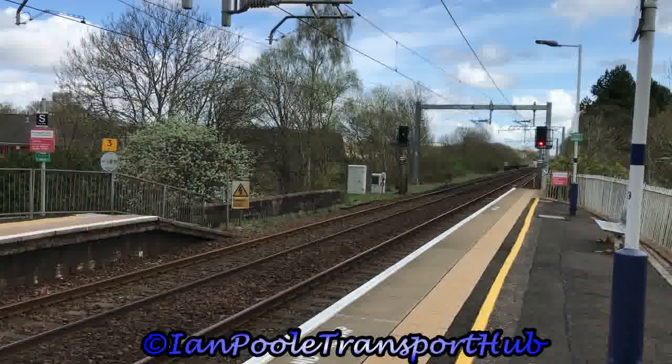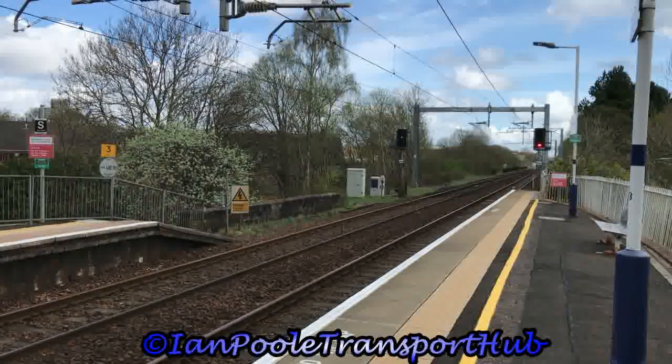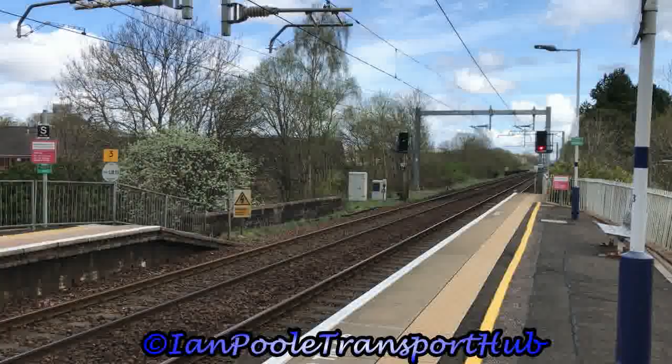Departed over on the far side is 385-014 and 385-027, working the 1226 ScotRail service from Glasgow Queen Street to Alloa.